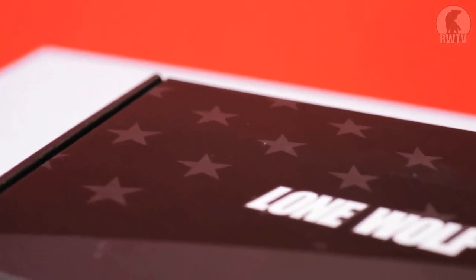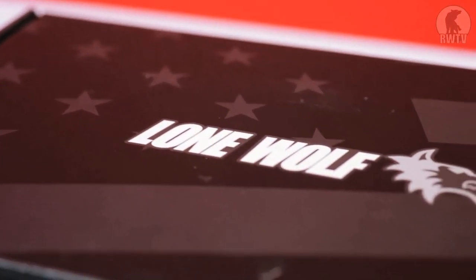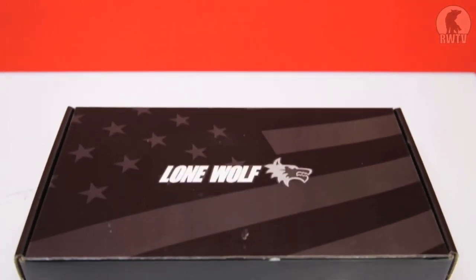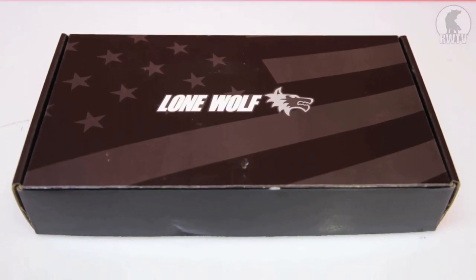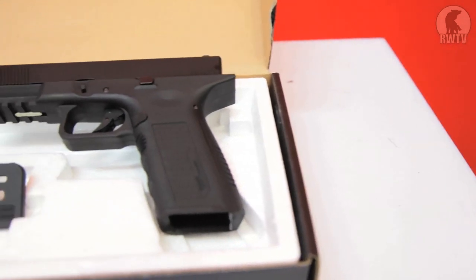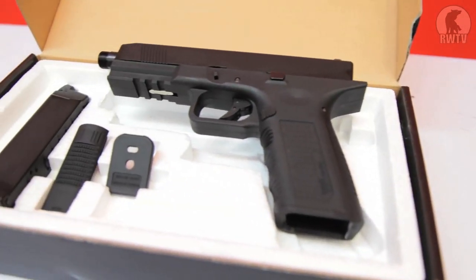Since as long as I can remember, Lone Wolf Distributors has been the largest aftermarket manufacturer of slides and barrels for Glocks. In late 2010, they started working on a new ergonomic frame which they dubbed the Timberwolf. It was intended to be a drop-in replacement offering ergonomic performance for Glocks.